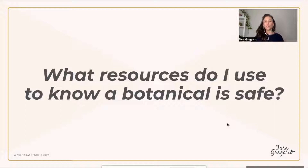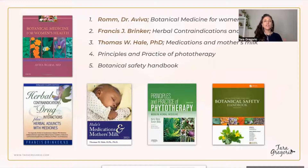Number one: what resources do I use to know a botanical is safe? A lot of these resources are not online and the books are quite expensive. I'm certified through Dr. Aviva Ram, and her book is Botanical Medicine for Women's Health. She references the German Commission E, which tells us if a botanical is safe, likely safe, or if there's not much study done on it. That is the one I use the most.